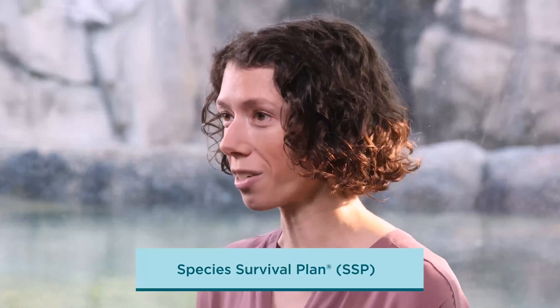One proven way to conserve species for the future is to use science to increase gene diversity and long-term viability. That's what SSPs, or Species Survival Plans, are for.